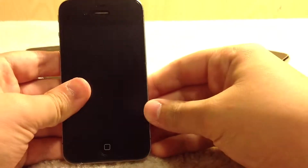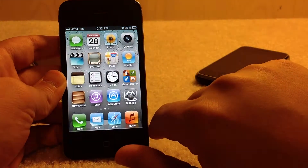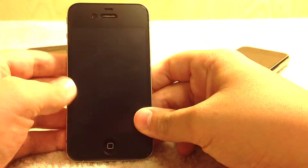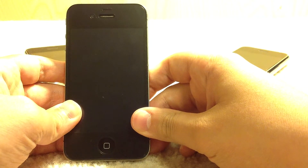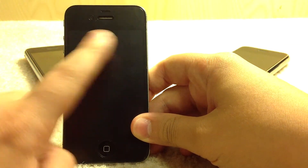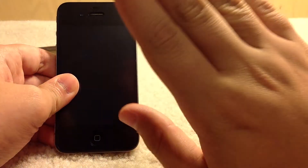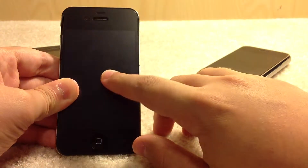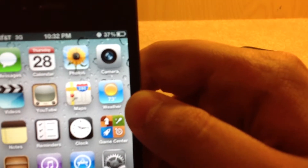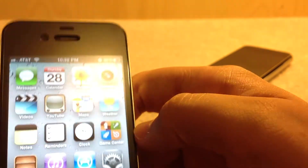At WWDC 2010 the iPhone 4 was announced, and this was a huge jump beyond anything anyone had ever seen in really any mobile phone. The first thing it brought was the A4 processor, making things much faster than anything from the 3GS, 3G, or the original. It also brought more RAM, but the biggest thing was the optically laminated Retina display — 960 by 640. As you can see, it is very, very crisp.